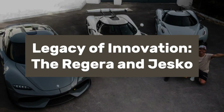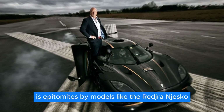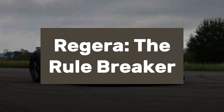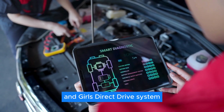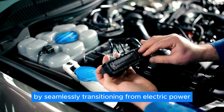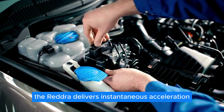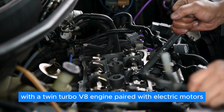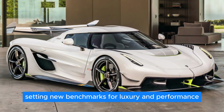Beyond the Gemera, Koenigsegg's legacy of innovation is epitomized by models like the Regera and Jesko. Introduced at the Geneva Motor Show, the Regera stunned the automotive world with its hybrid powertrain and direct-drive system. By seamlessly transitioning from electric power at low speeds to combustion power as velocity increases, the Regera delivers instantaneous acceleration. With a twin-turbo V8 engine paired with electric motors, it boasts a combined output of 1,500 horsepower, setting new benchmarks for luxury and performance.